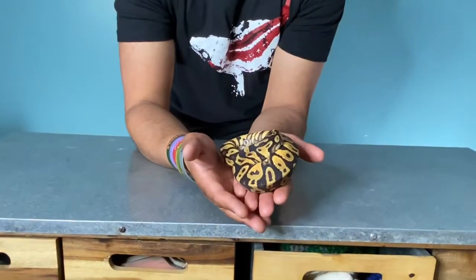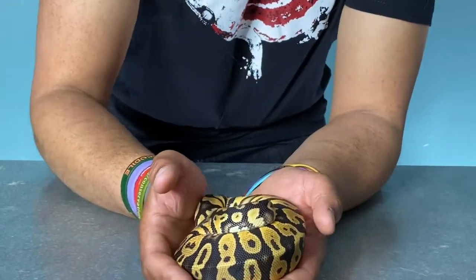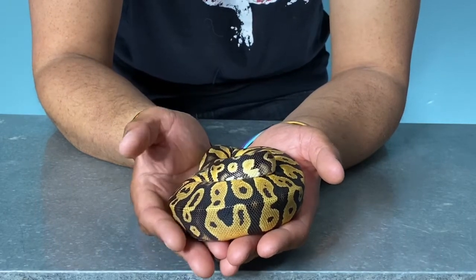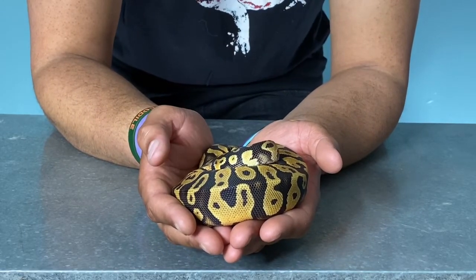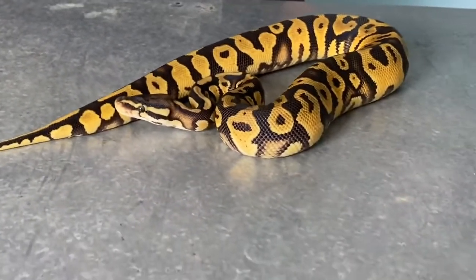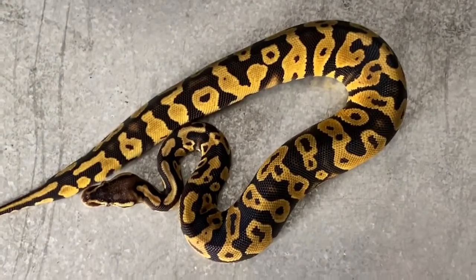Last and not necessarily least, we have this pastel gravel ball python boy that we picked up by chance. We were mostly there just to meet and talk and see cool stuff, but on Sunday it doesn't always happen but people will mark down their prices a little bit so they don't have to take everything home on the last day of the show. This guy was getting out of this particular project — no longer working with these particular genetics — and wanted to make room and make a little bit of money, so he marked down quite a few of these snakes.